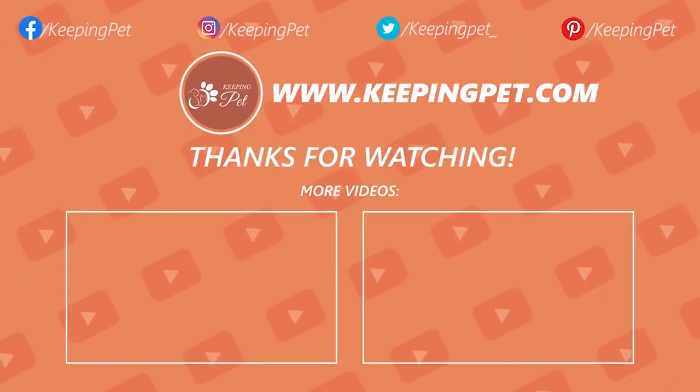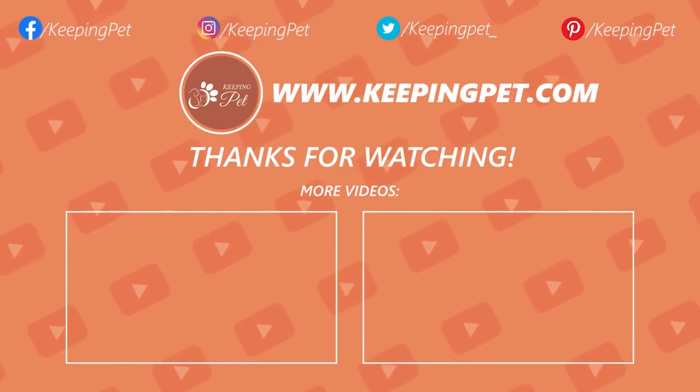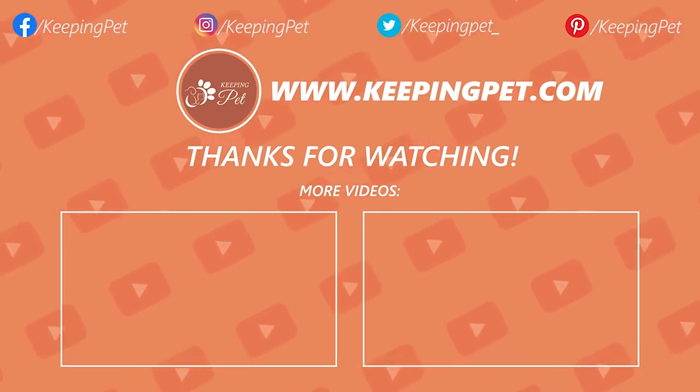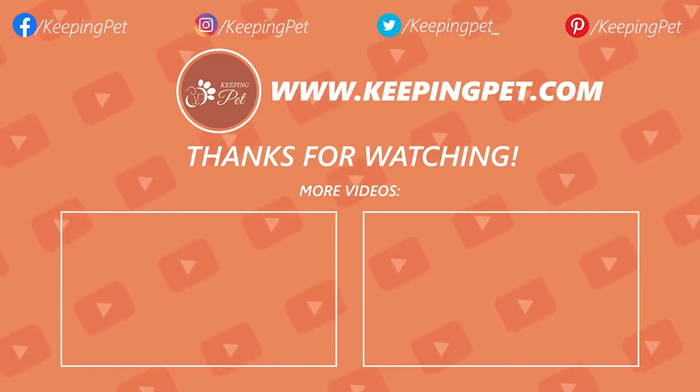We hope you enjoyed watching this video. This video was brought to you by KeepingPet.com, a web platform dedicated to providing the best pet care tips to pet owners. Like this video and subscribe to our channel for much more.